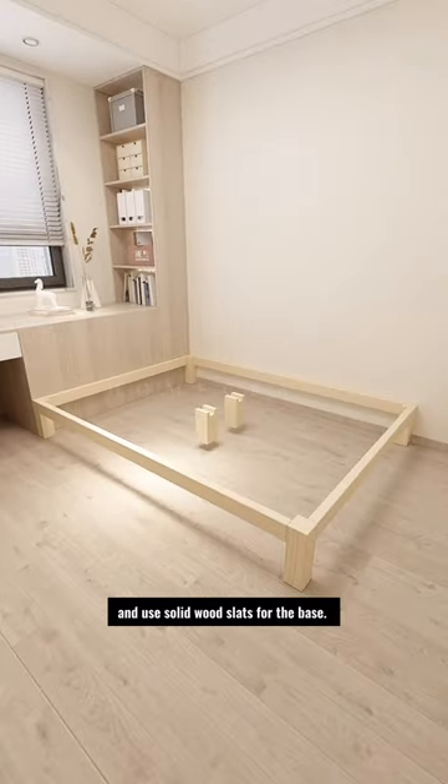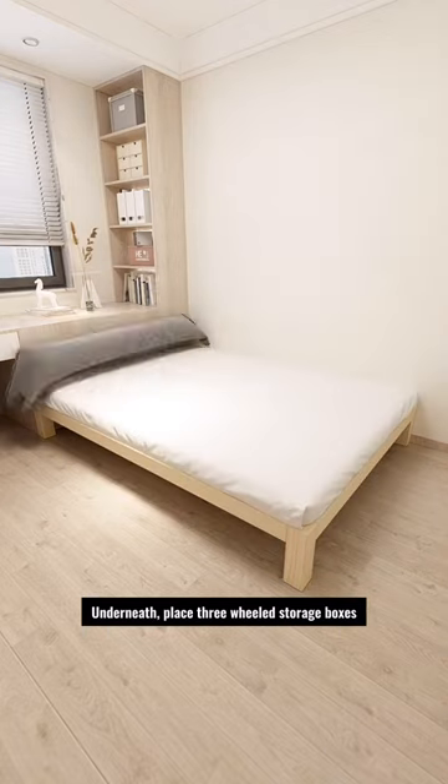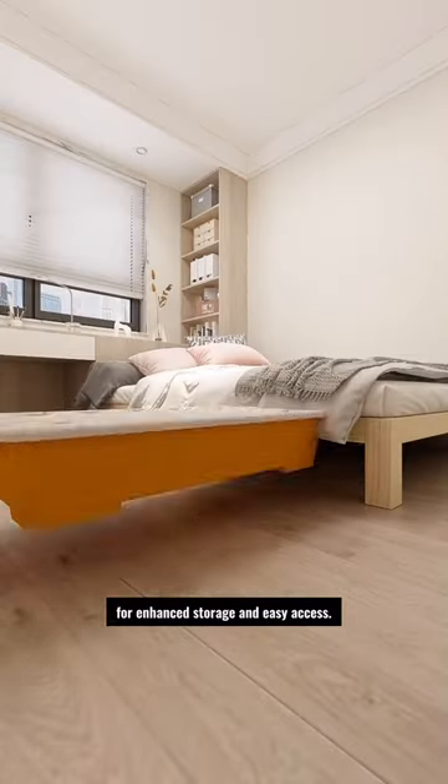Purchase a solid wood bed online and use solid wood slats for the base. Underneath, place three-wheeled storage boxes for enhanced storage and easy access.